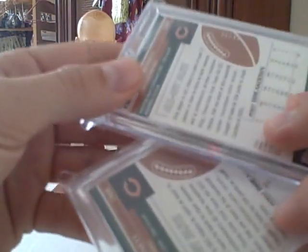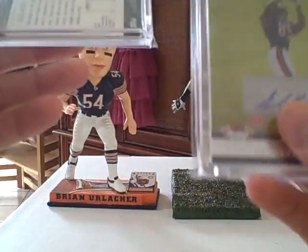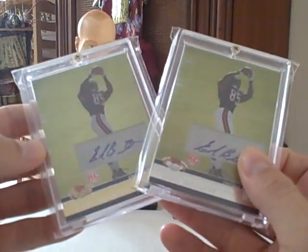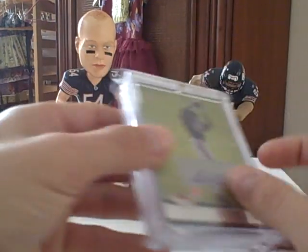Picked these up at the LCS. One's numbered to 25 and the other one's not numbered at all. It's the Stadium Club out of 2008 — Earl Bennett autographs. Nothing big.